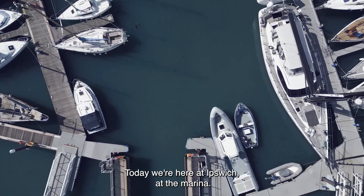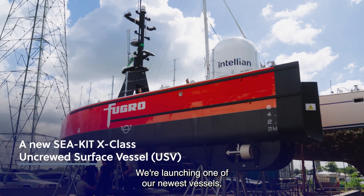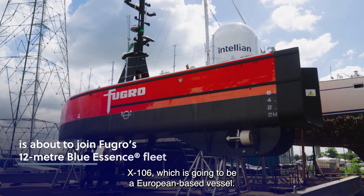Today we're here at Ipswich at the marina, and we're launching one of our newest vessels, X106, which is going to be a European based vessel.